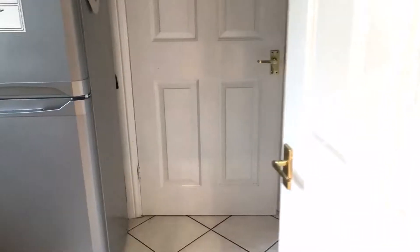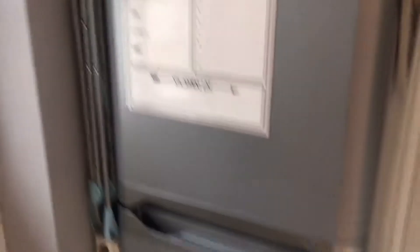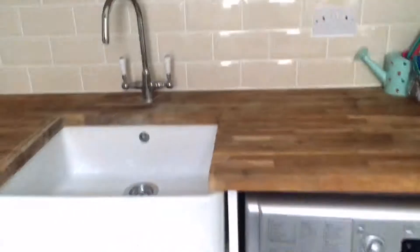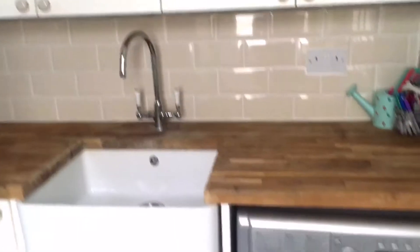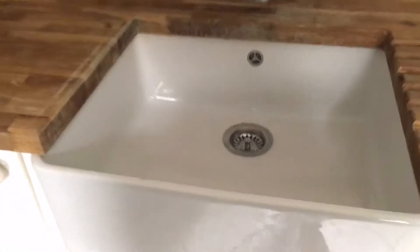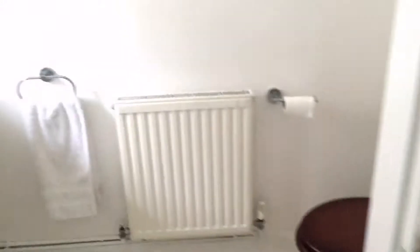Through here we have the utility room. We have an extra fridge in here which is great for alcohol and things — this mummy needs it! Here's our utility area with the washing machine, and my favorite item in here is definitely the Belfast sink.